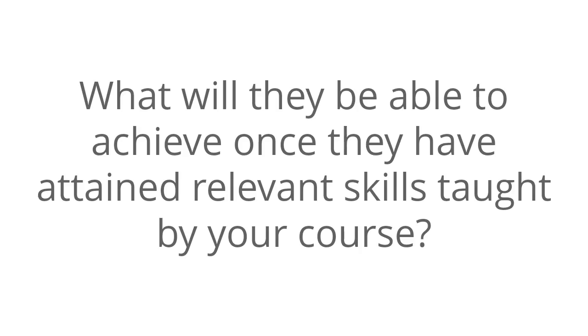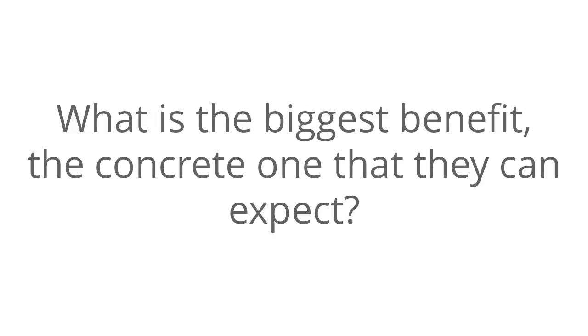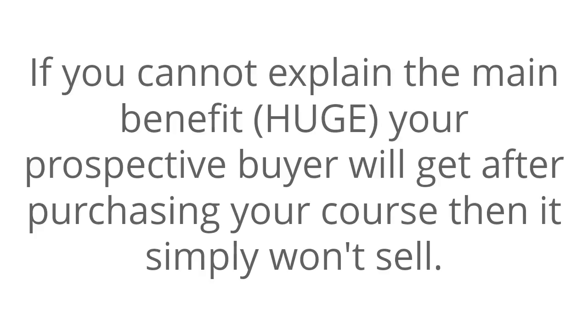Number two: highlight the big benefit. What will they be able to achieve once they have attained the relevant skills taught by your course? What is the biggest benefit — the concrete one — that they can expect? If you cannot explain the main benefit your prospective buyer will get after purchasing your course, then it simply won't sell.